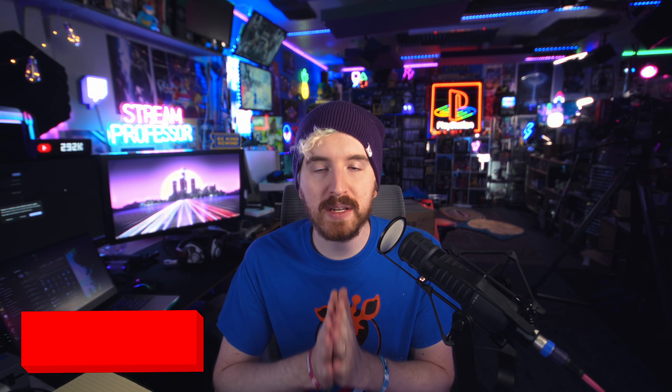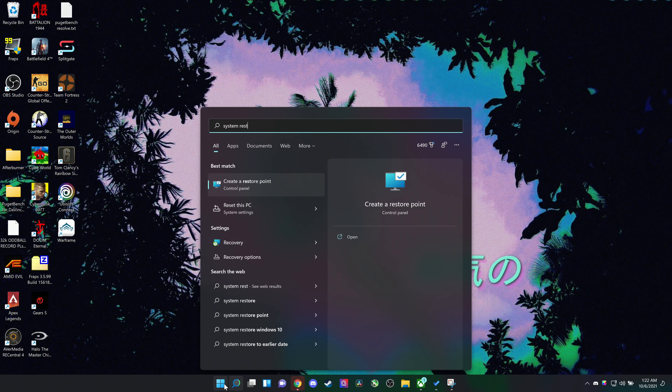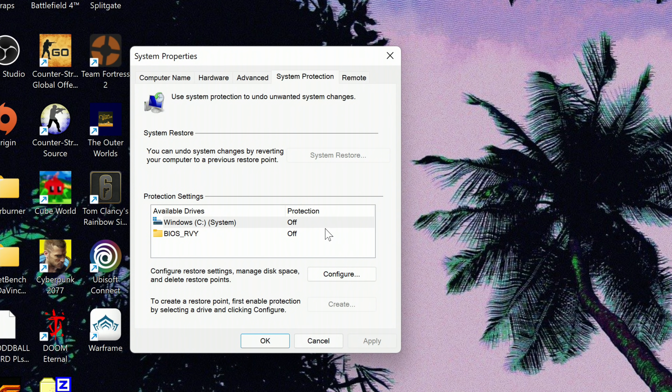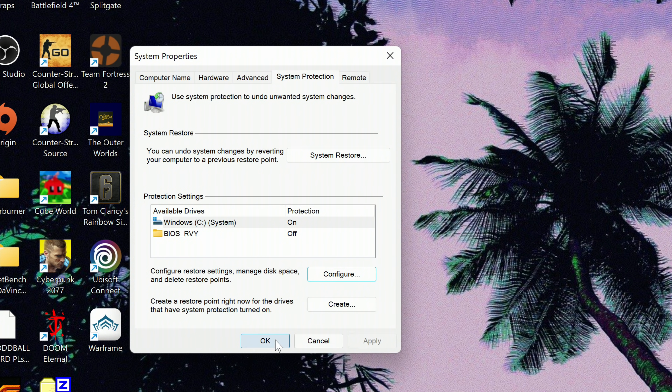Next, create a system restore point if you want to be able to restore your computer to this state. We just upgraded to a fresh Windows version and you may not want to redo all of this if something goes wrong. Type 'restore' in the search bar, choose 'Create a system restore point,' and create one for your C drive where your Windows install files are. There's a trade-off — more space allocated preserves more system files against viruses or a broken Windows install. I recommend setting between 4 and 10 GB at least.